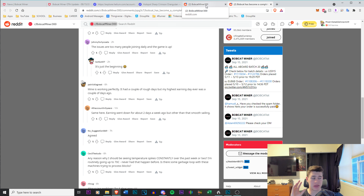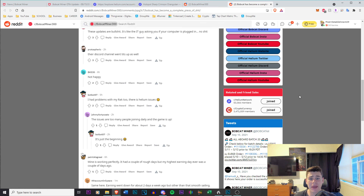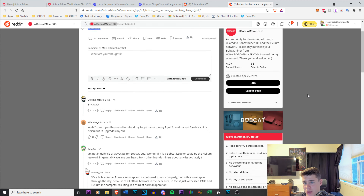I feel like Bobcat was one of the biggest, most successful miners out there. Now that they're struggling, it's going to put a huge dent on the Helium network. Thankfully, SenseCap is now coming in and providing a very good product as well — I actually have one right here getting it set up. I wish I was sponsored by SenseCap but I'm not. Bobcat has just completely dropped the ball and I have no clue what's happening with them.